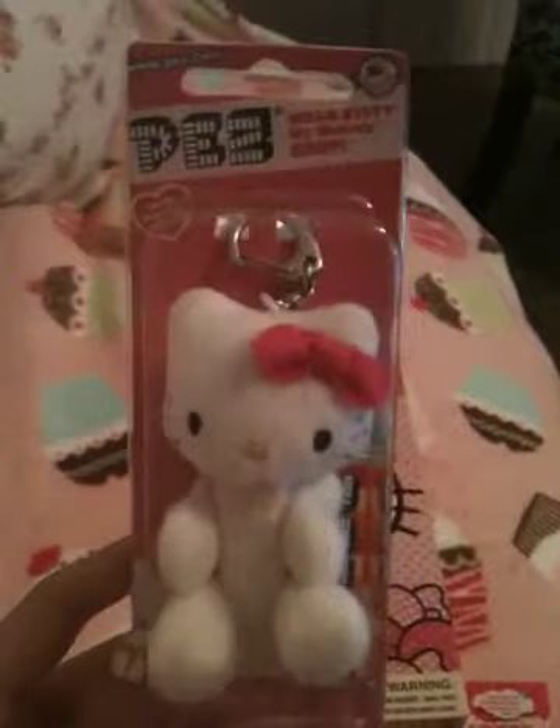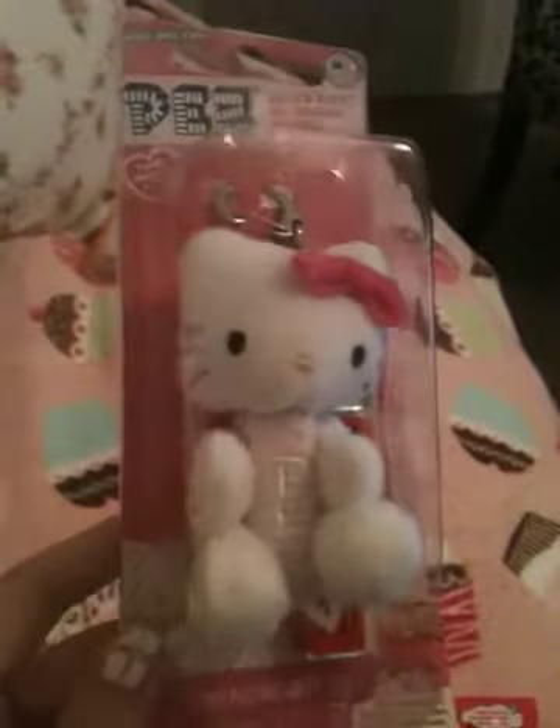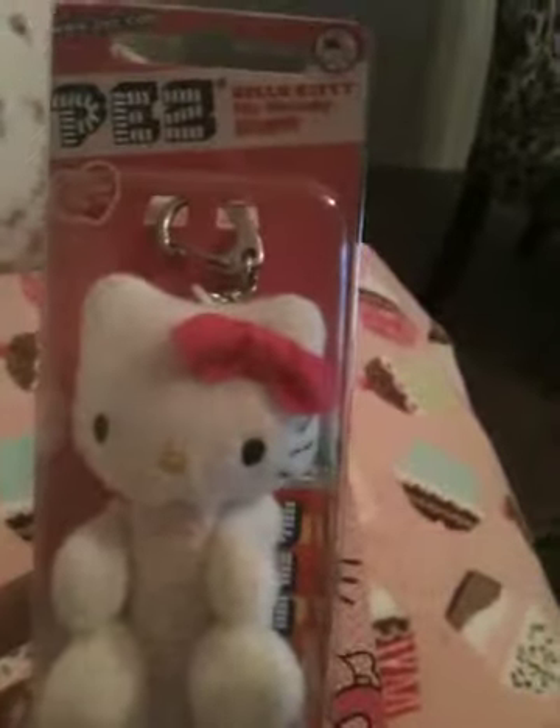The next thing I got was this Hello Kitty Pez dispenser. I've been looking for one of these for like ever. It's one of the fuzzy ones. And then of course it comes with Pez. It says Hello Kitty, My Melody, Keroppi — those are the three different ones they come in. But I of course had to have the Hello Kitty one. I think this was like $4.